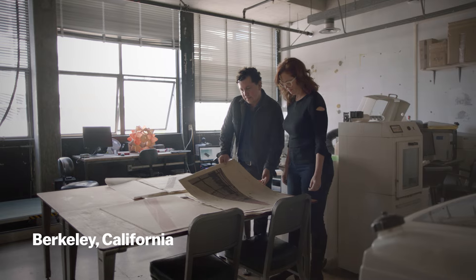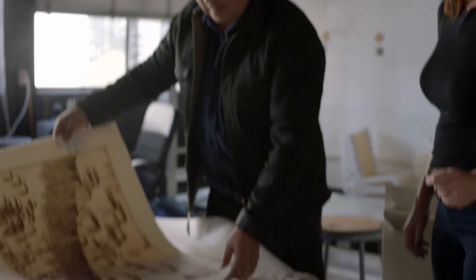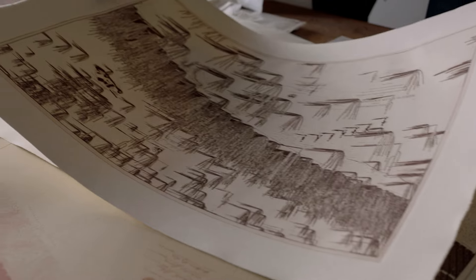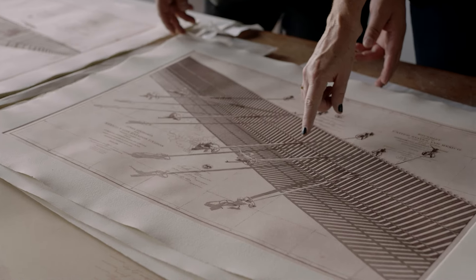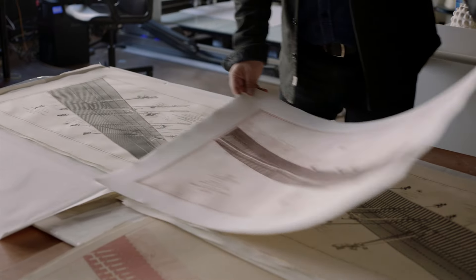I think our work is often a response to something, and that something is often a problem. Design might be defined as creating a solution to a problem through drawing. While it may not be the solution, it wedges its foot in the door and allows us to see if we can continue that conversation forward.